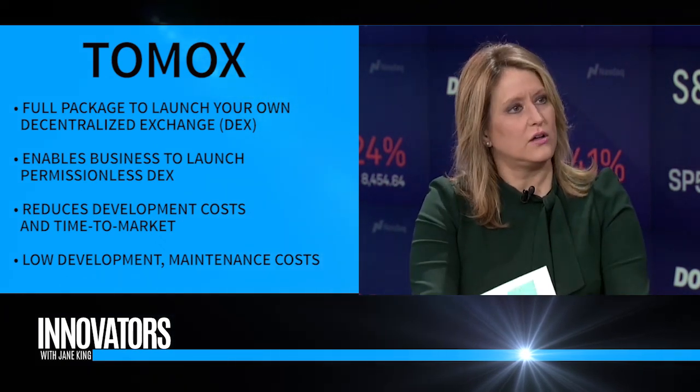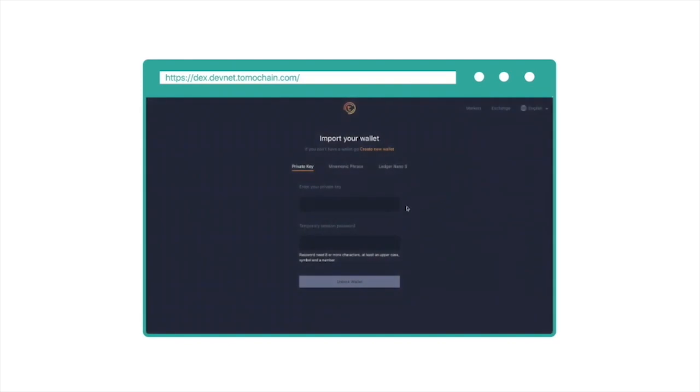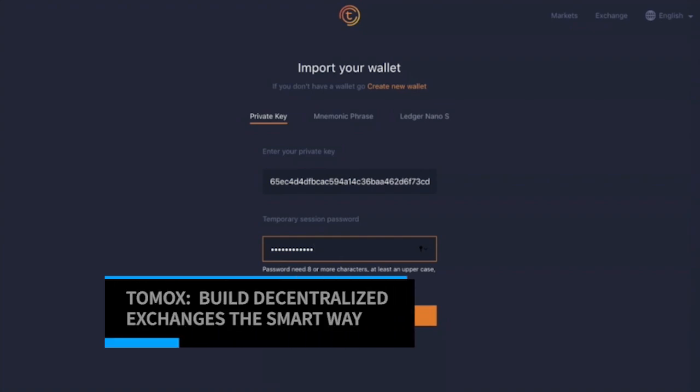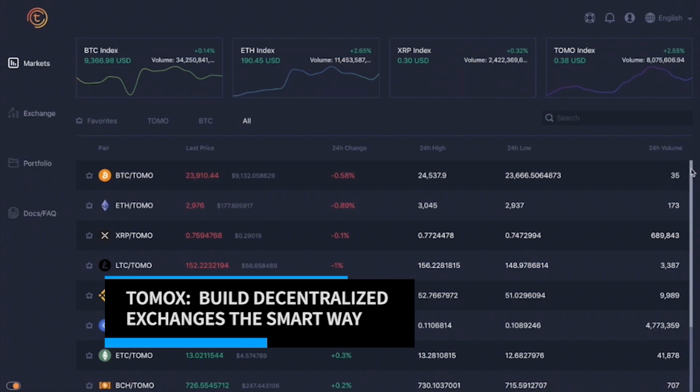With TomoX, besides the core protocol that's built into TomoChain itself, we're also building what is called the Tomo SDK — basically it's a package of software that allows you to use it right away out of the box. You can also modify the UI, the user interface, a little bit and customize it to your own liking to build your own exchange.